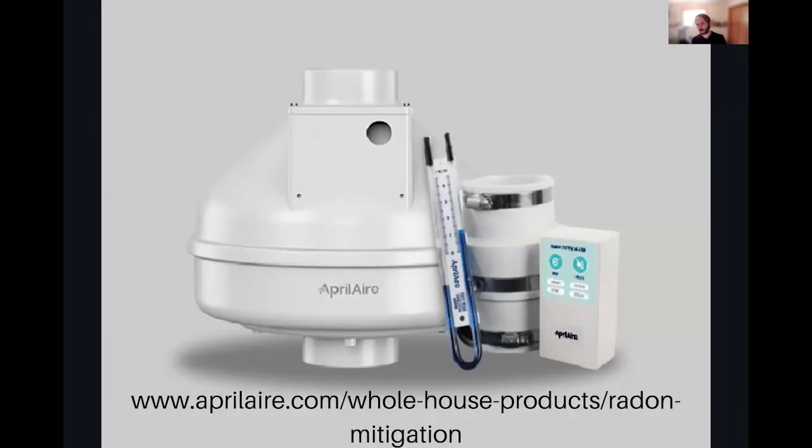AprilAir also has radon control systems. Radon is the second cause of lung cancer right after smoking, and paired with smoking it's a one-two punch. We've tested homes in EPA safe zones that still come back with high radon. Make sure you're installing radon systems through AprilAir for both new construction and renovation. Learn more at AprilAir.com.